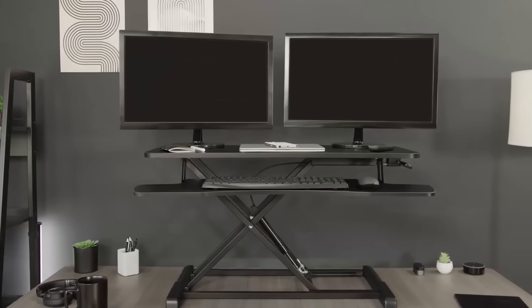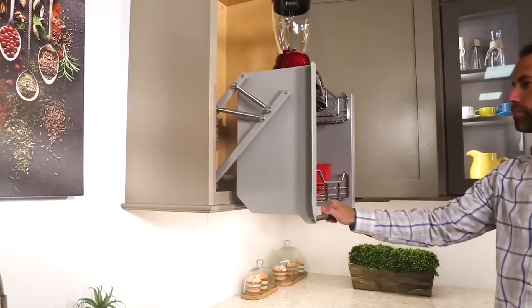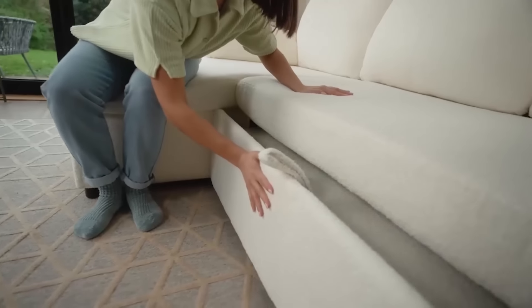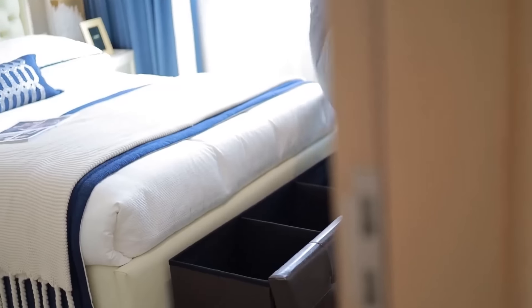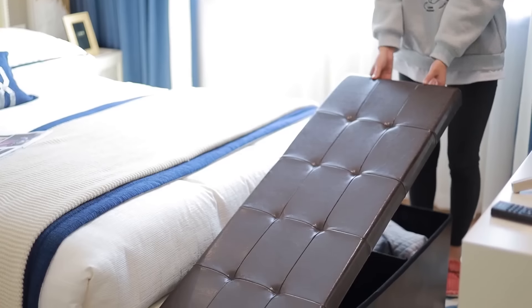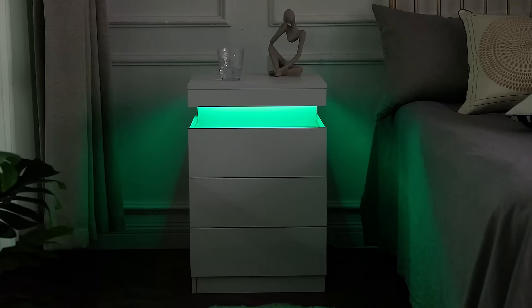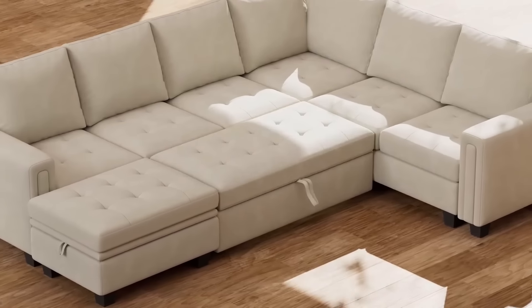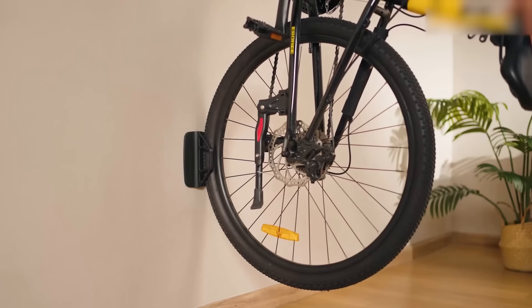Welcome back, guys. Today we're diving into 100 clever Amazon gadgets for tiny apartments. From space-saving storage solutions to multifunctional tools, these gadgets are perfect for maximizing small spaces and making apartment living more comfortable and efficient. As usual, links to all the products are in the description below, so you can grab your favorites.